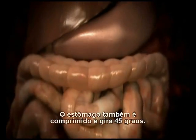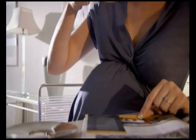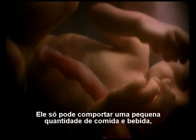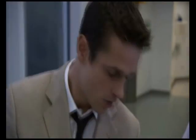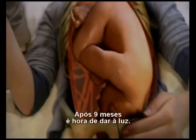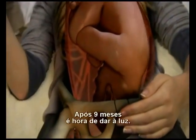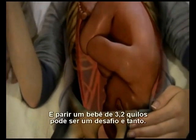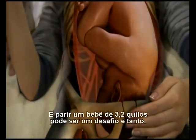The stomach is also compressed and rotated through 45 degrees. It can only hold small amounts of food and drink, and still the growing baby demands more. After nine months, it's time to give birth. And pushing out a seven-pound baby can be quite a challenge.